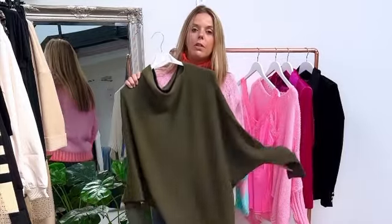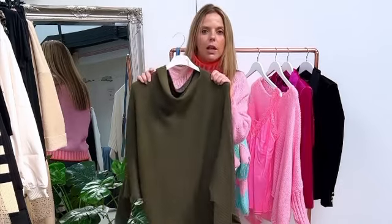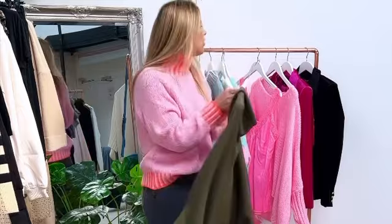I've only brought one Maisie on to show you. It's back in stock in the lovely khaki, but we've also got it in a cream, a black, a grey, and the hot pink and the orange — that's still going on. And also the teal colour, that's still being restocked too.